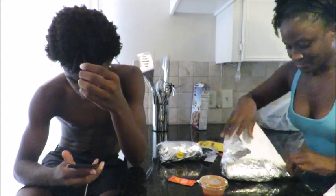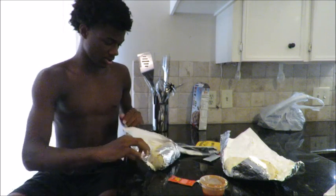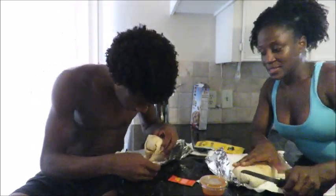So again, I have the brisket. Aaron, get your chicken. And I'll cut it in half so you can see it.